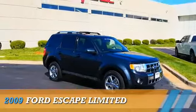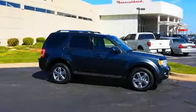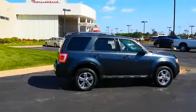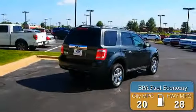Presenting the 2009 Ford Escape powered by front-wheel drive, a 2.5-liter four-cylinder engine, and an automatic transmission. Great fuel efficiency saves you money by requiring fewer trips to the gas station.